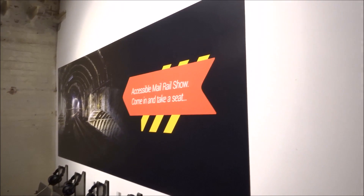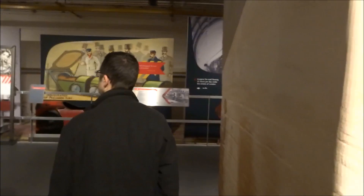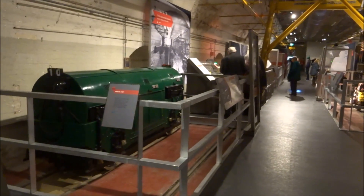For those who are claustrophobic or unable to access the trains, there is this accessible feature which essentially recreates the ride, which I think was quite a nice addition. They make the experience accessible to everybody. There's also this exhibition which I went through before, and there's also an entire postal museum as well, opposite, which I think we should have a quick look at whilst we're here.